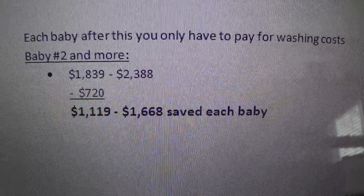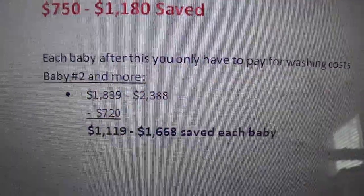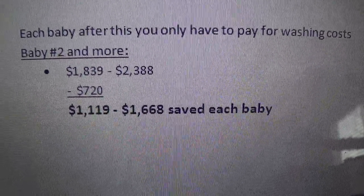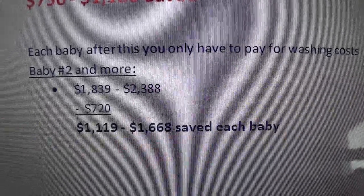Isn't that awesome? We love saving money, we love cloth diapers. So get on the cloth diaper train and let me know if you have any questions. Don't forget to subscribe. Thank you.